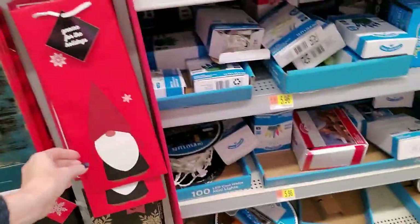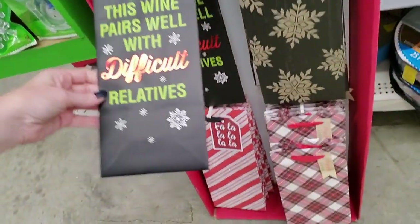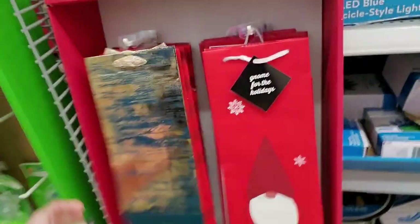Look at these little wine bags. 'Gnome for the holidays' — this one I like: 'This wine pairs well with difficult relatives.' Oh, that one's pretty too — 'Merry and Bright.' Neato.